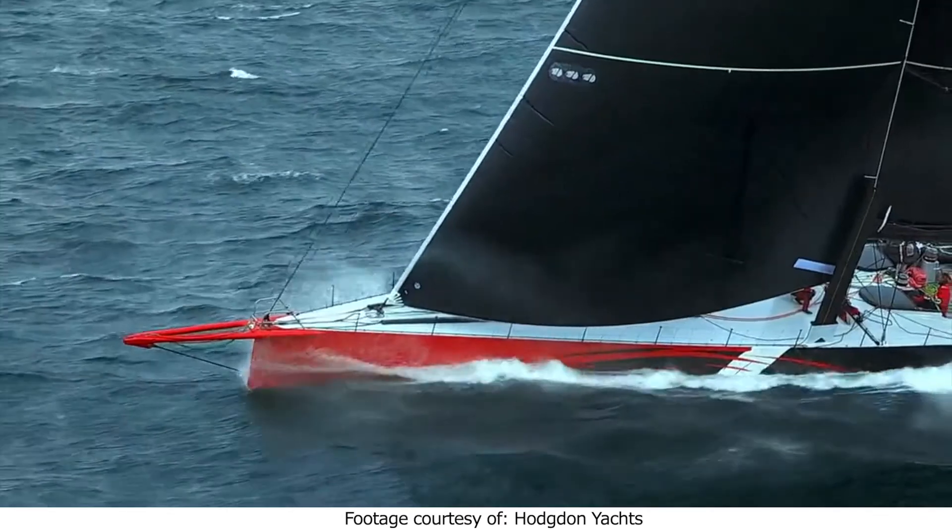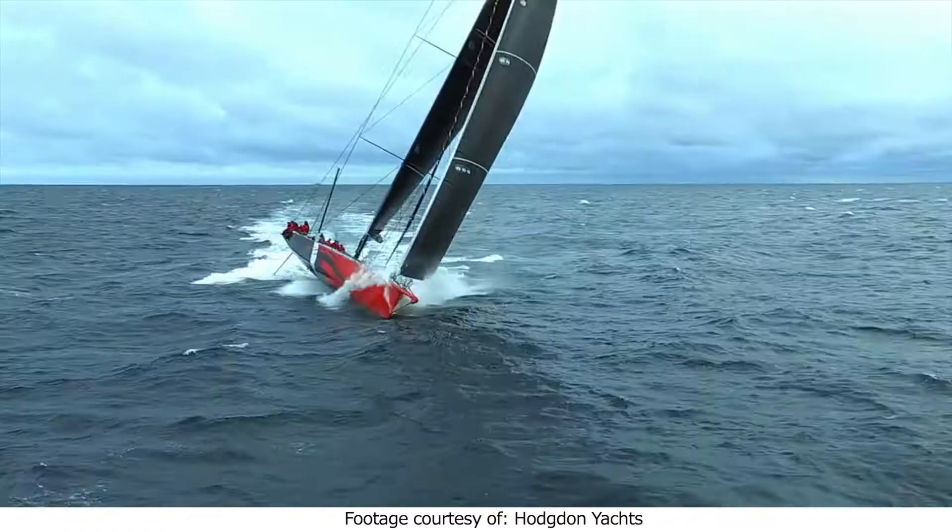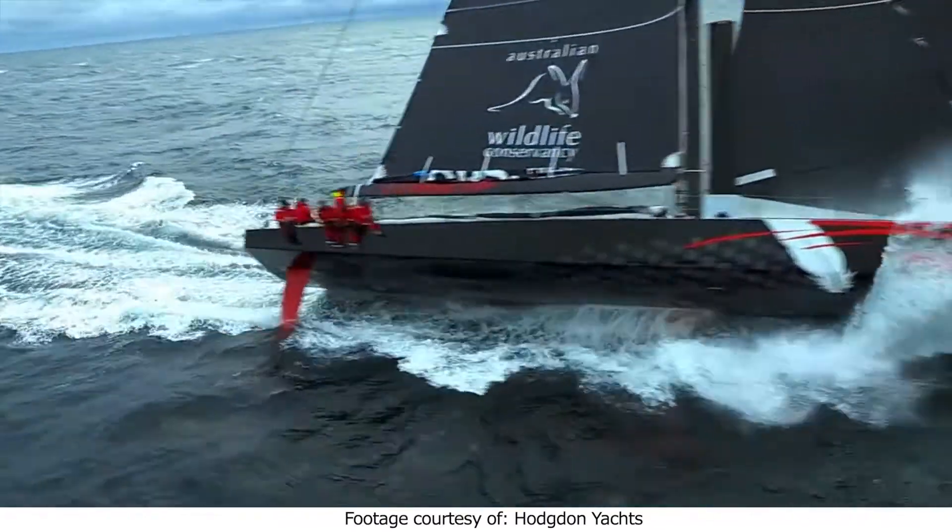Comanche is a 100-foot super maxi — it's all carbon fiber, 100 feet long, 26 feet wide. It was built to break world records and race records, and we did that with it.